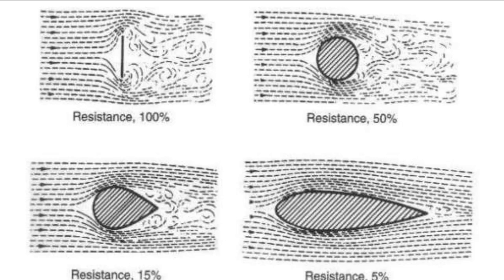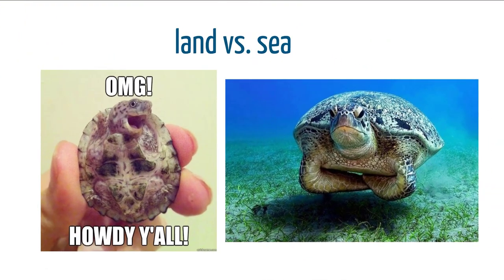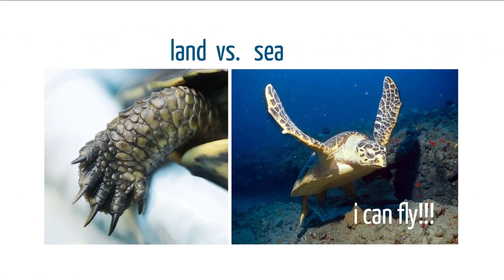For sea turtles to move quickly through the water they need to move smoothly, quickly, and with the least energy possible. Another difference between land versus sea turtles is the ability to go inside the shell — a land turtle can retract fully into its shell, while a sea turtle is not able to go into its shell. Another difference is the claws.